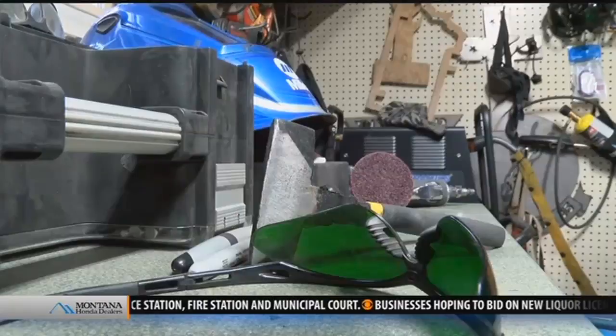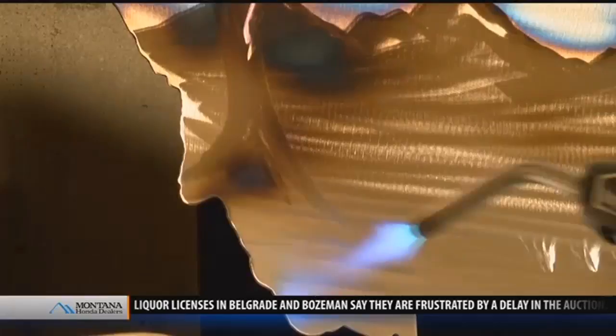He starts by sketching and tracing his design, then he cuts out the metal. As soon as you cut, you kind of know if the piece is really going to be nice or not. He goes through some extra steps to make sure the edges don't cut his customers. After that, he grinds in the detail, like the mountains and trees on his signature Montana piece.